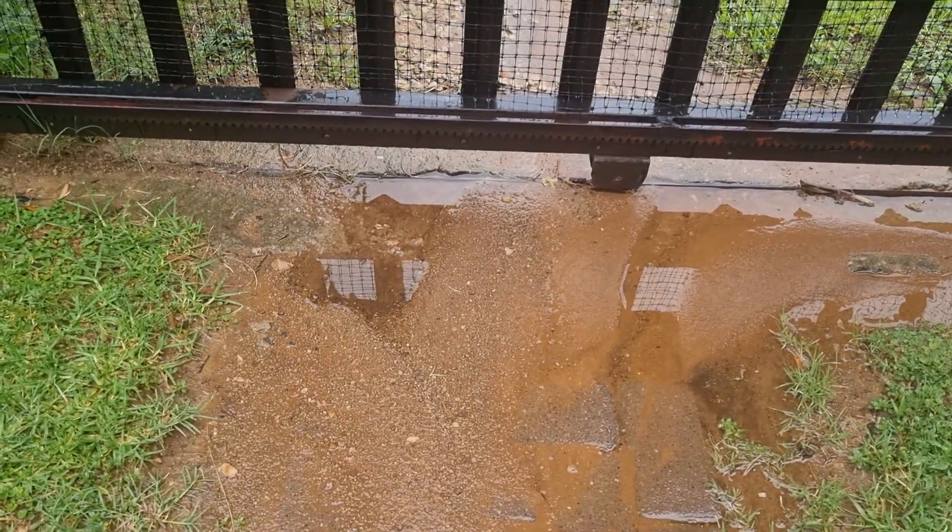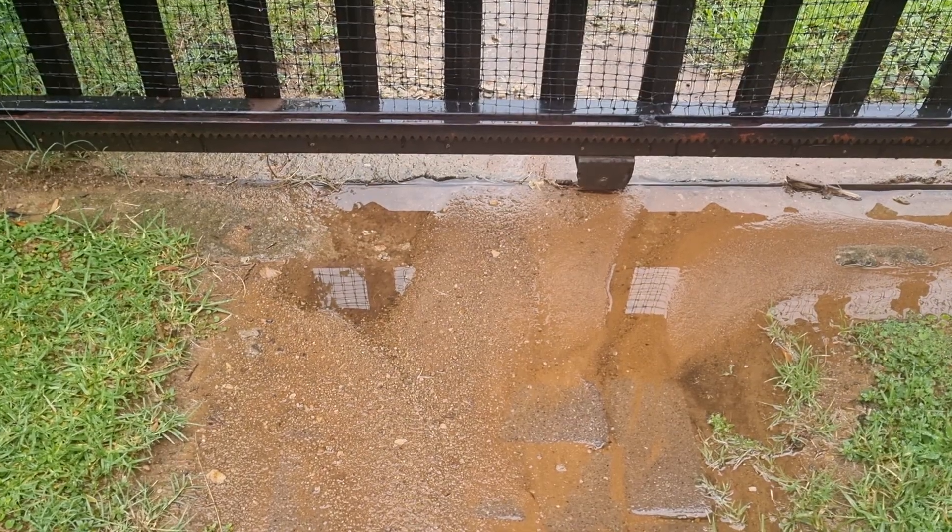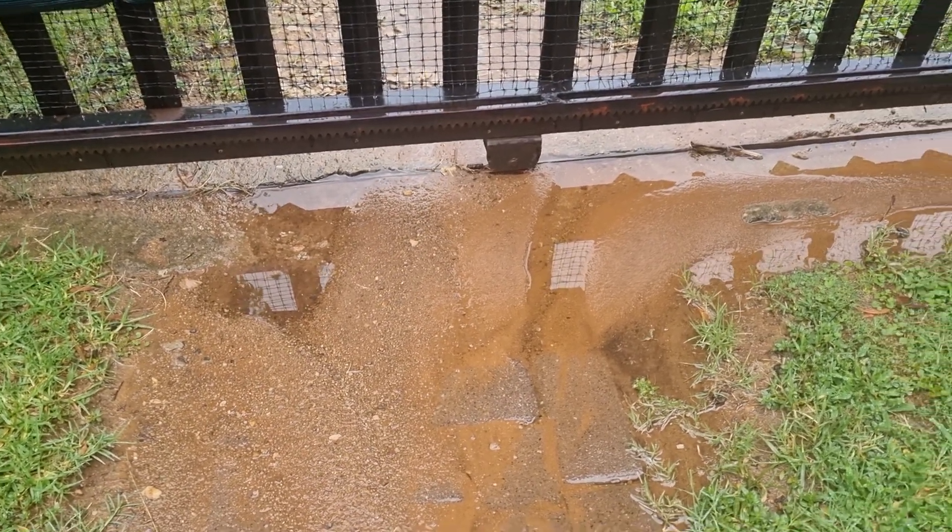So when you open this gate, it's going to get stuck in the sand, and eventually it will damage the track and the wheels.